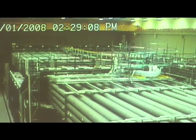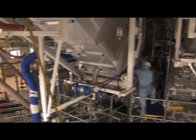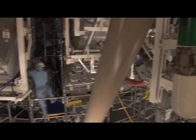We're here at Lawrence Livermore National Laboratory with Ed Moses, director of the National Ignition Facility. Ed, can you tell us a little about the facility? This is the world's largest laser — the world's largest laser in terms of the energy it puts out, about a hundred times more than any other laser that has ever been built on Earth.